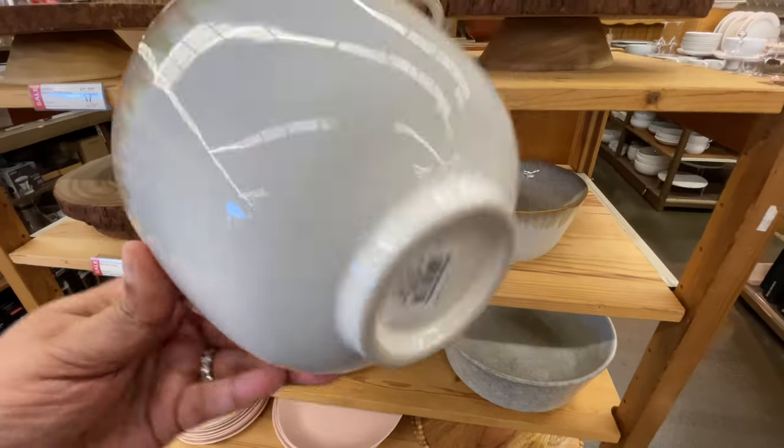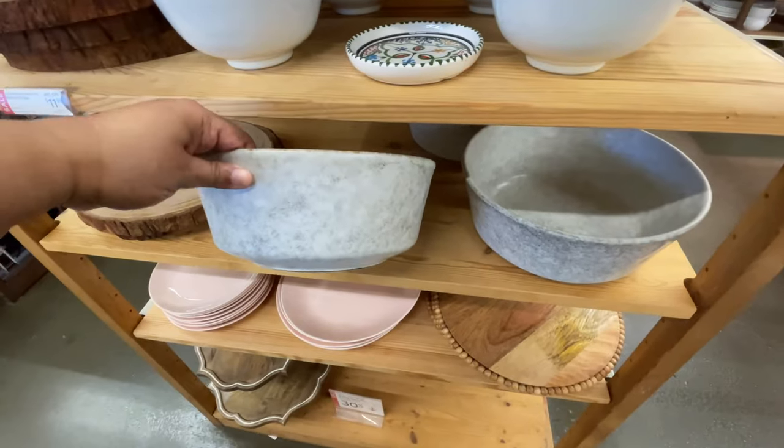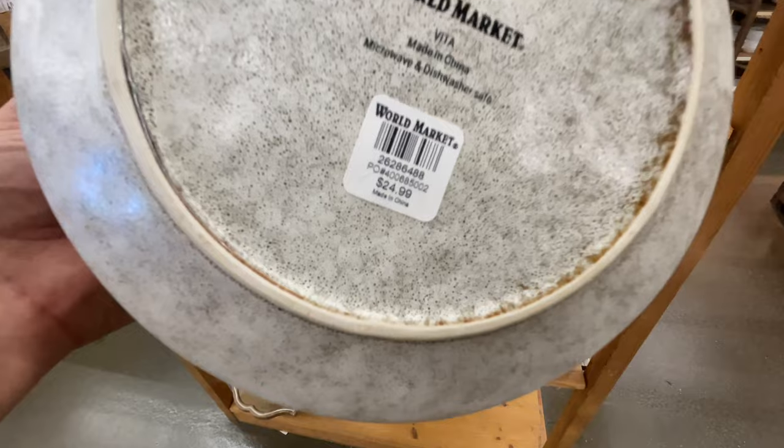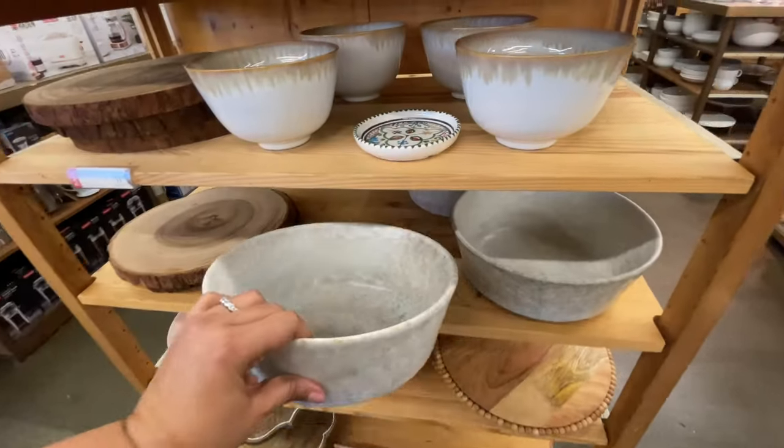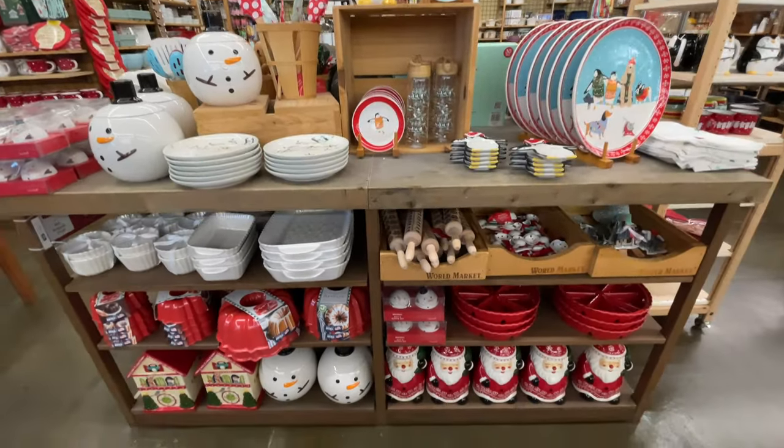This one kind of coordinates with the whole collection but I don't think it's actually part of it — thirteen dollars. This is a much bigger bowl, twenty-five dollars, but see how it all coordinates together.